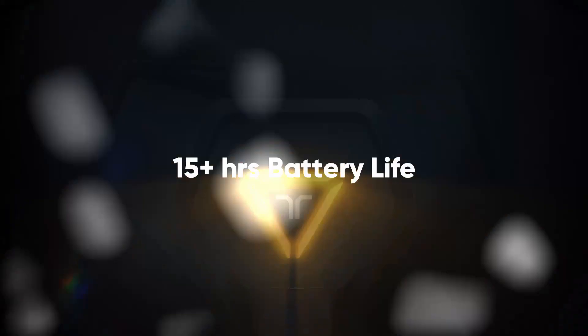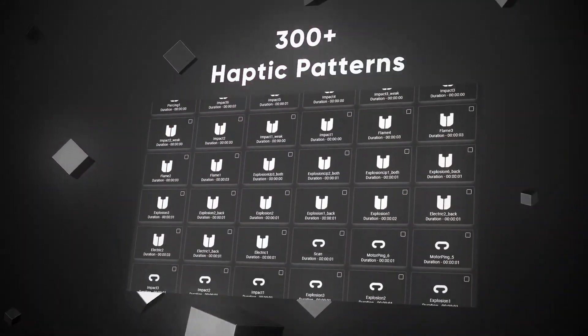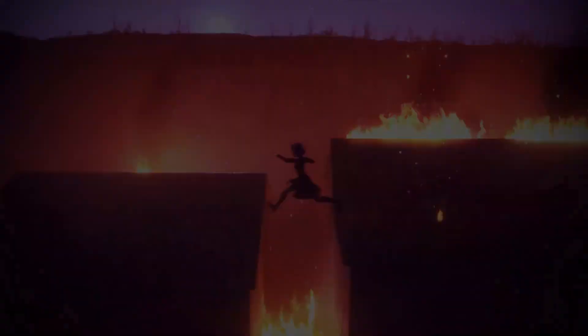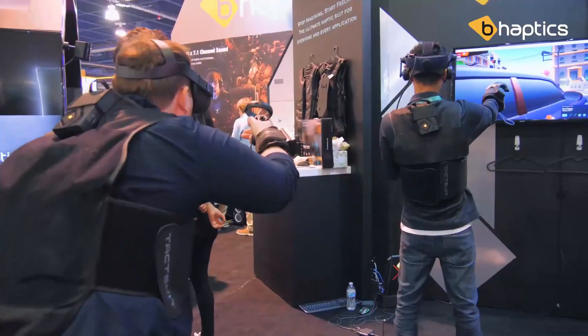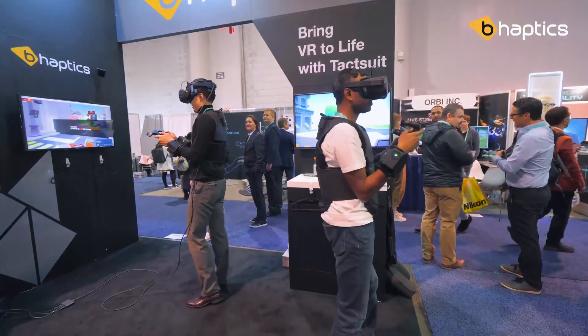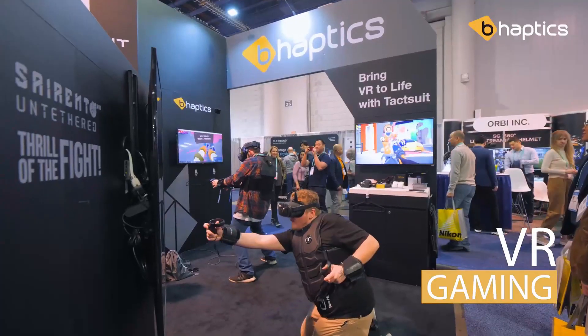Their original haptic vest, the TacTot, came in at $499 but has since received a redesign and rebrand to the new and improved TacTot X, which comes in a 40 and 16 haptic motor variation costing $499 and $299 respectively, and are set to ship between December of this year and the end of January 2021. The improved comfort features are supposed to not only make it easier to wear for longer periods of time, but the breathing fabric should also help in hotter environments, and the lower price for the X16 variant makes the vest a lot more accessible for people with a lesser budget.